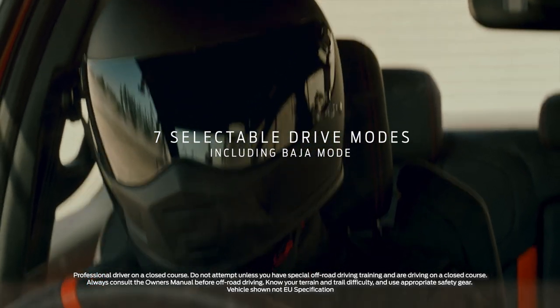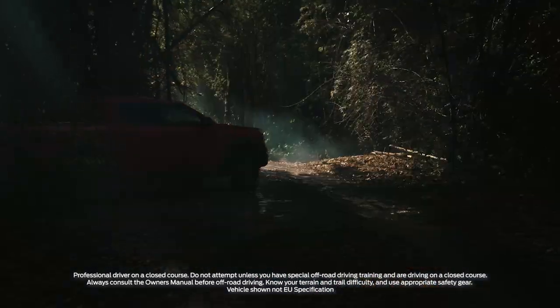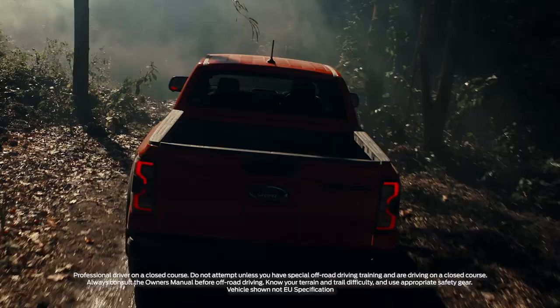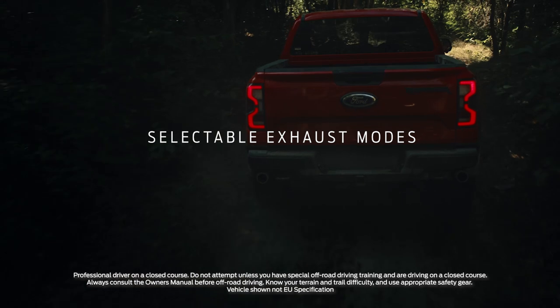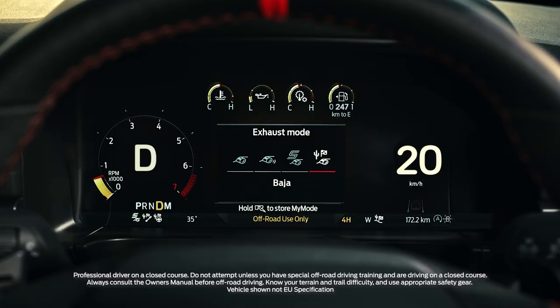Ranger Raptor's seven selectable drive modes deliver even more ability. Drivers can switch between modes to calibrate a whole host of elements from traction control to how the steering responds. The four-way exhaust lets you select the soundtrack for the moment, from quiet mode for early mornings to Baja mode for the full Ranger Raptor experience.